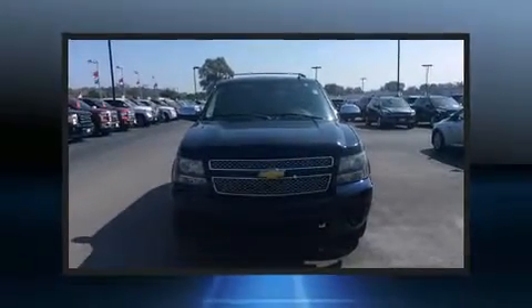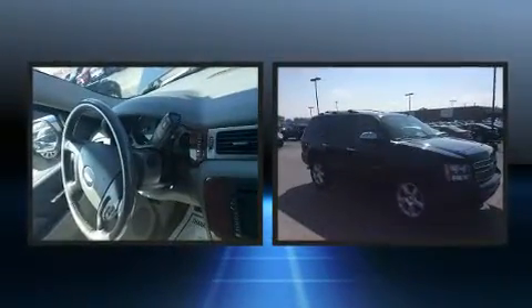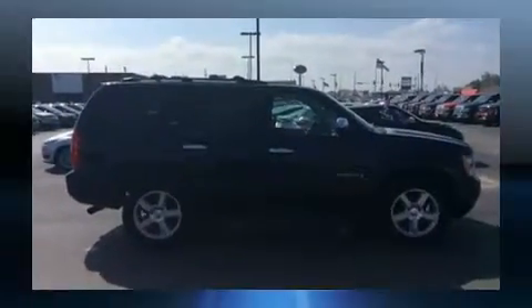Outstanding design defines the 2007 Chevrolet Tahoe. Under the hood, you'll find an 8-cylinder engine with more than 300 horsepower, providing a smooth and predictable driving experience. 4-wheel drive allows you to go places you've only imagined.